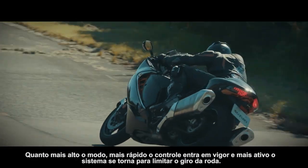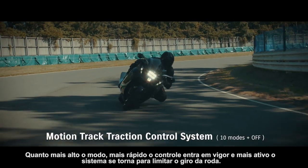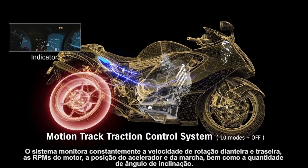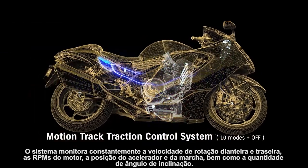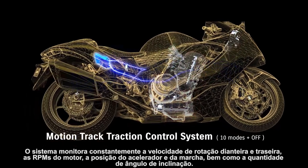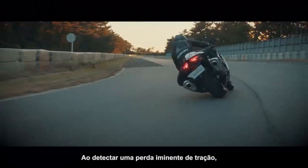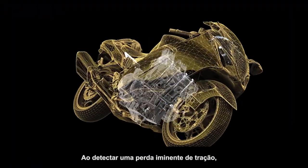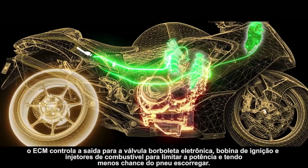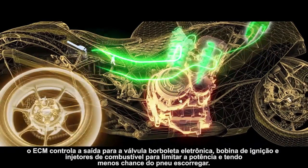The higher the mode, the faster the control takes effect and the more proactive the system is in limiting wheel spin. The system constantly monitors front and rear wheel speed, engine RPM, throttle position, gear position, and the amount of lean angle. When it detects an imminent loss of traction, the ECM controls output to the electronic throttle valve, ignition coil, and fuel injectors to limit power and mitigate the chance of tire slipping.